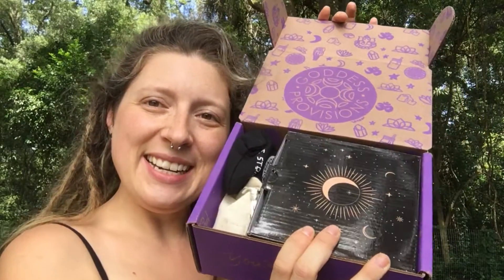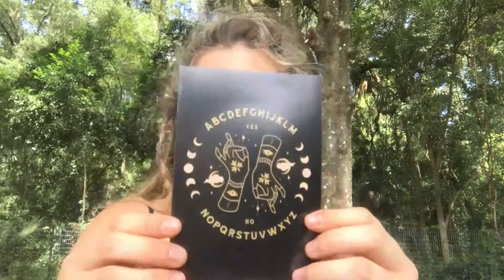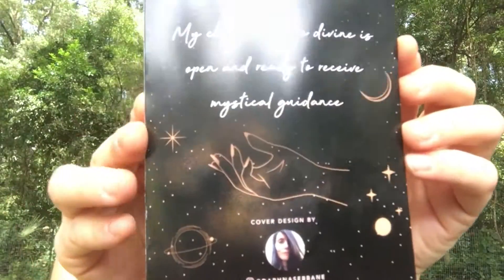When I open it up this is what I see — still no card on the top, but it smells so good. There are a bunch of papers on the bottom. This is the actual card and it's kind of like a Ouija board themed, which is really cool. I love this artwork. The monthly mantra is: 'My channel to the divine is open and ready to receive mystical guidance.' The artwork is quite pretty, and on the other side are the products listed.